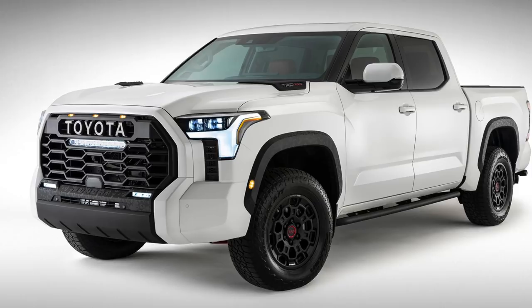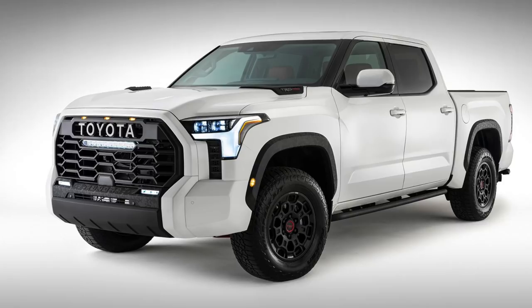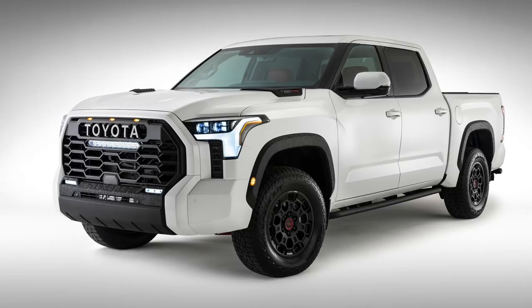The truck we're looking at here is the TRD Pro off-road version. I love that it's getting that light bar incorporated right into the grille and it's got those big aggressive all-terrain tires. But besides the fact that this is the off-road version, this is what every single new Tundra is going to look like and it is a big styling departure from the current version.